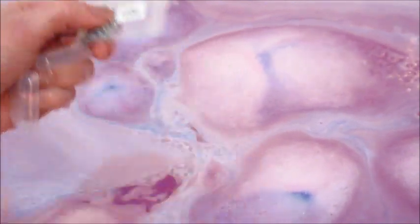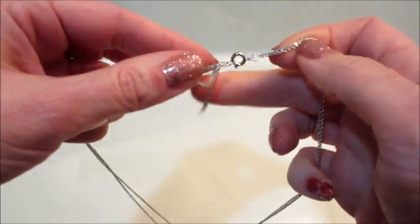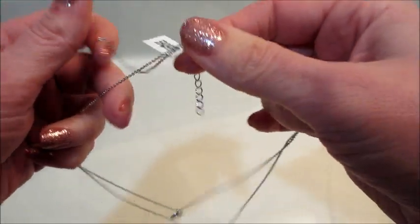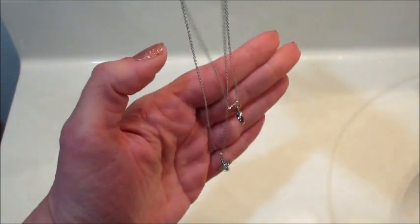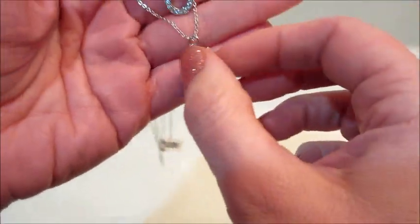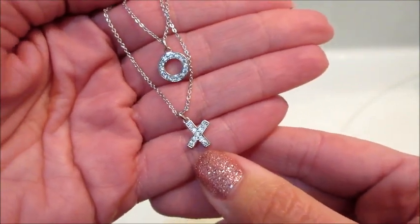I thought it was pretty neat because there are two chains that are connected. It is adjustable, of course — all their necklaces are — but one chain is shorter than the other, so it gives it a little layered look. I thought that was really cute. This one isn't sterling silver, but it has the O and the X dangling, and then it's plain on the backside.